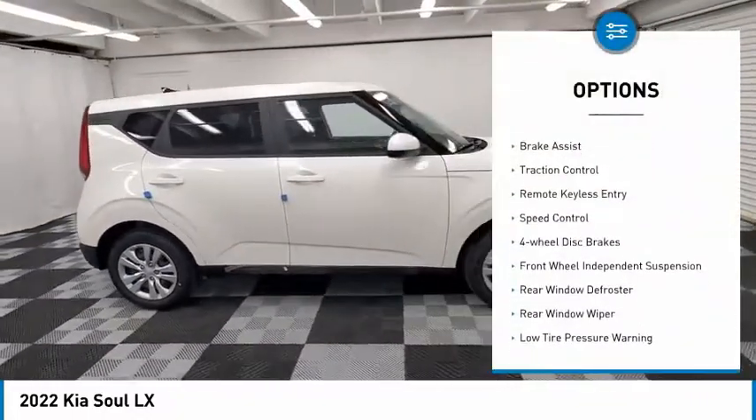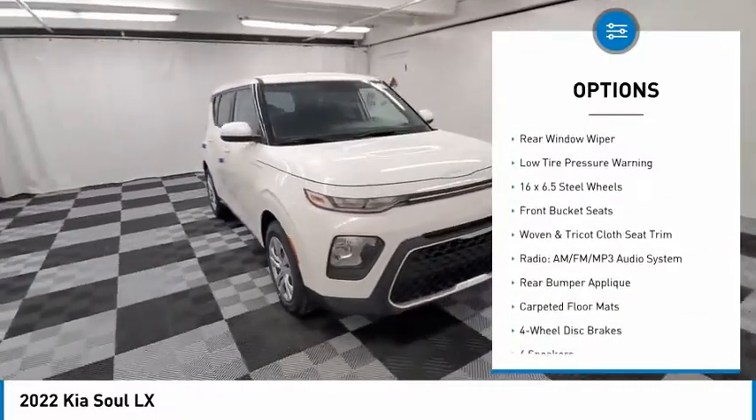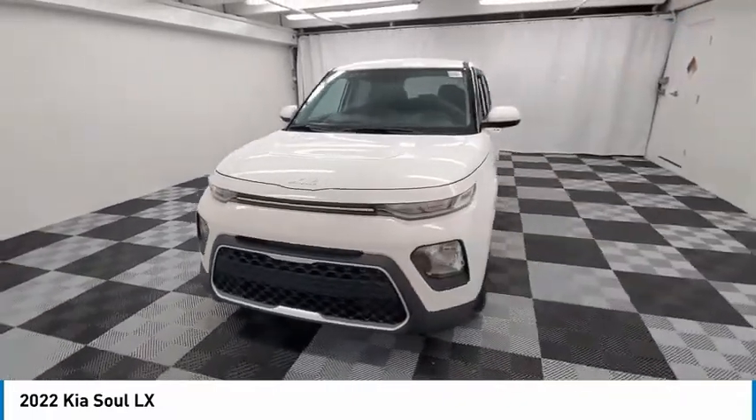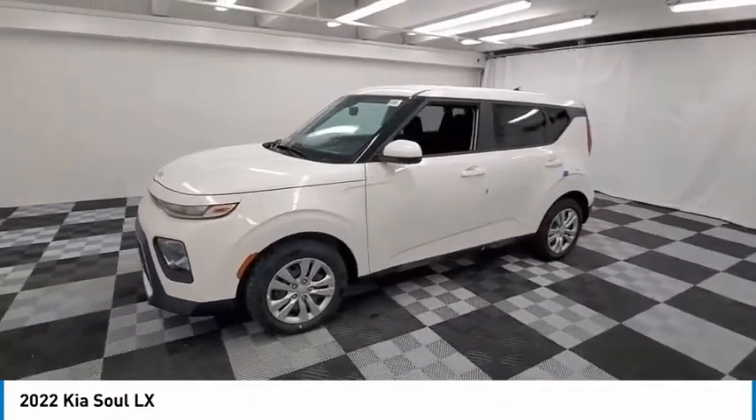Electronic stability control, brake assist, traction control, remote keyless entry, speed control, four-wheel disc brakes, front-wheel independent suspension, rear window defroster, rear window wiper, low tire pressure warning.